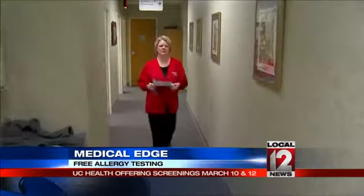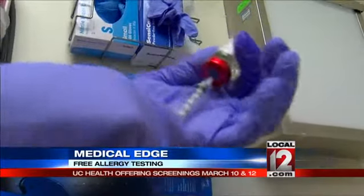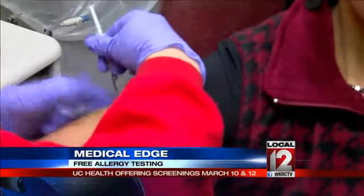Candy Olson says the tests check more than 30 substances likely in the area around you — molds, pollens, cats, dogs, grasses, weeds, and trees. Once the substances triggering Brown's immune reaction were discovered, she was able to find relief through what's called allergy immunotherapy.